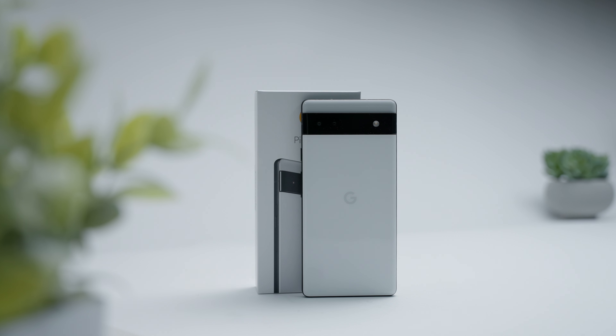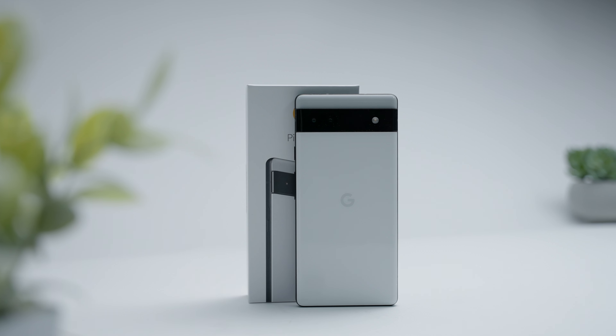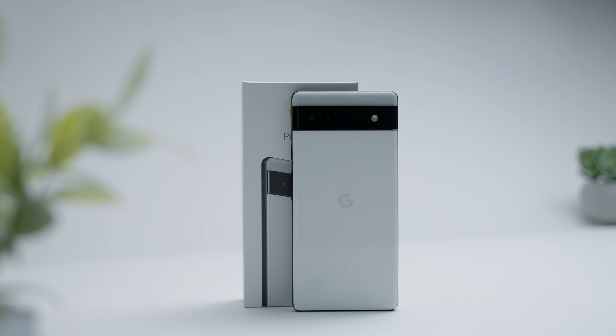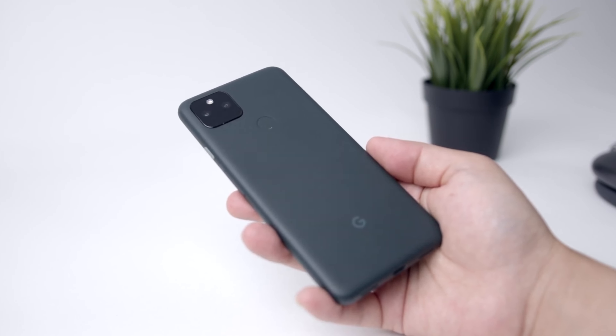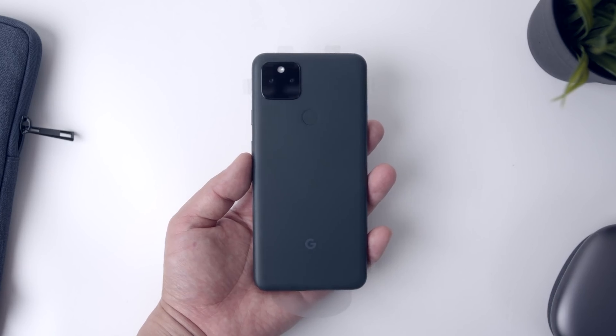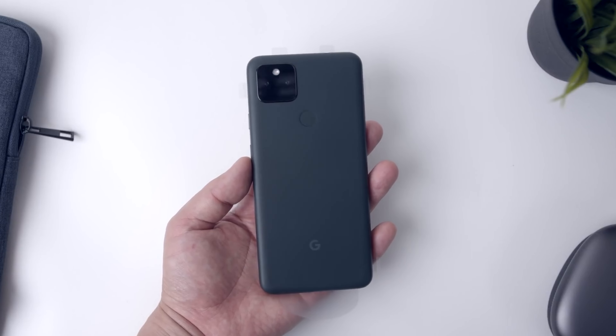The first reason why you should buy the Pixel 6a is probably the most noticeable, and that's the updated design and form factor. The Pixel 6a adopts a much-needed design overhaul that the Pixel 6 and 6 Pro debuted, and to say it's a welcomed addition is an understatement. Do you all even remember what the older Pixel A devices looked like? It was pretty clear that Google at the time didn't really care about aesthetics and really focused on a utility-forward design.